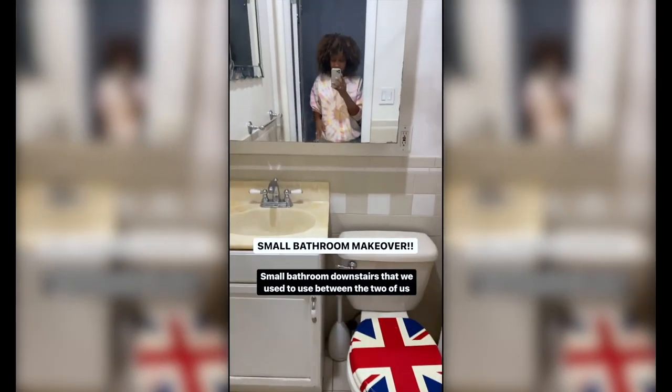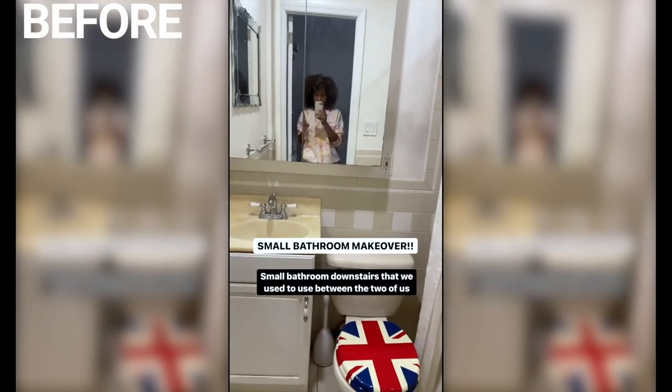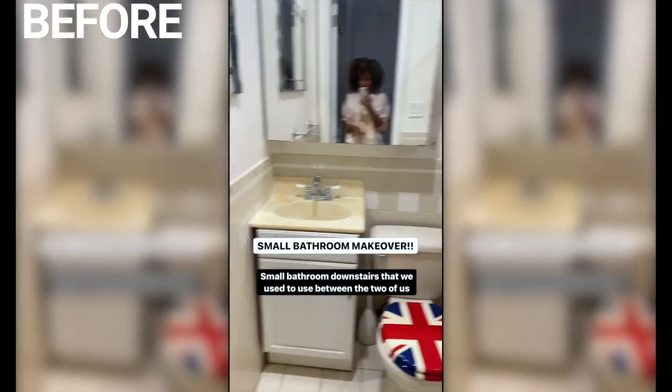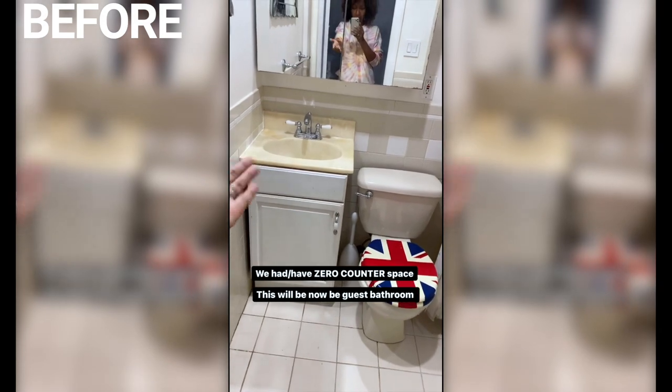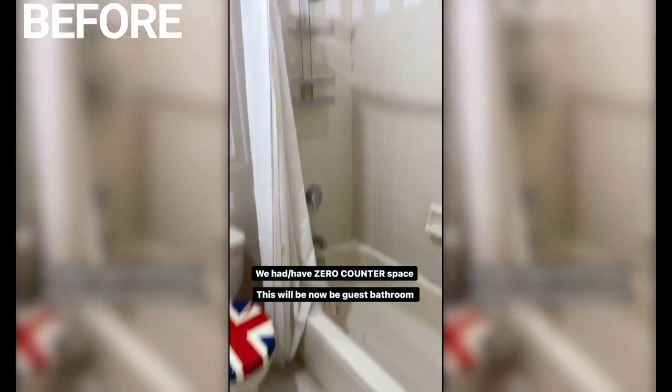The bathroom is about 30 square feet — quite small. This is the small bathroom that Michael and I used to use all the time when we rented upstairs to tenants. Now that we've taken over the whole house, we're keeping this one on the lower level. There was zero counter space — that is the counter space, there's nothing. And this is what we used for years and it's an absolute state.